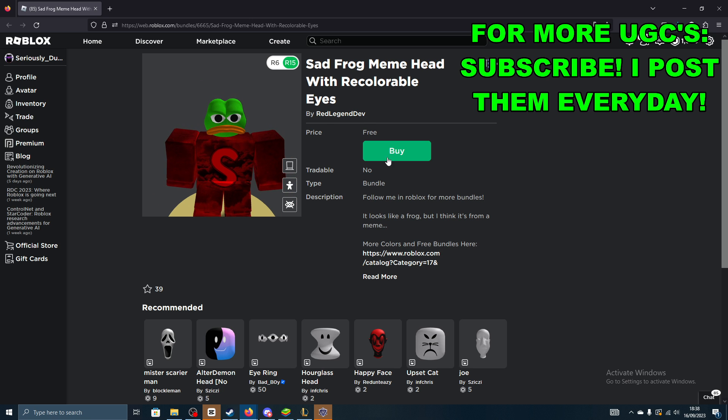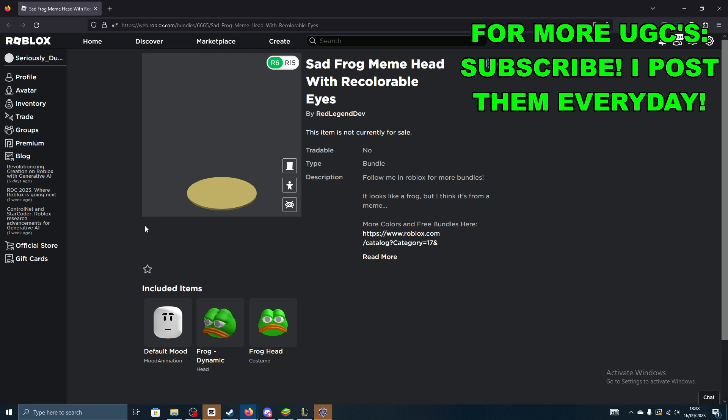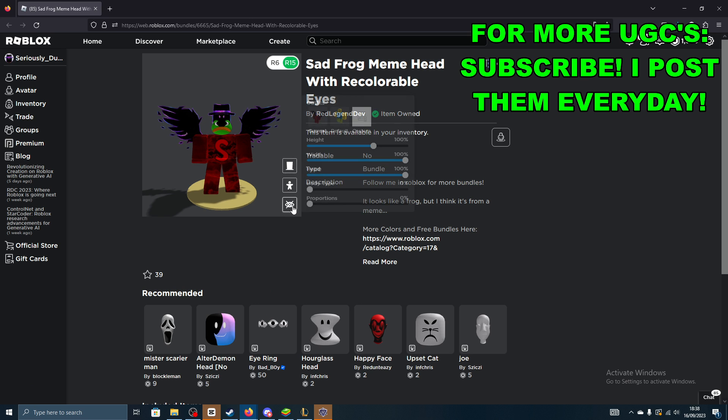As you can see, it's completely free. Go ahead and click buy right here. Do you want to buy this for free? Click it now. It is yours to own forever. Not sure how long these will be free — I think they are limited time, so you want to go ahead and get this as soon as possible.